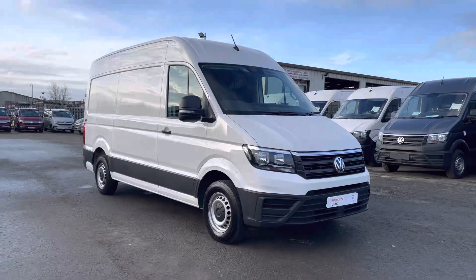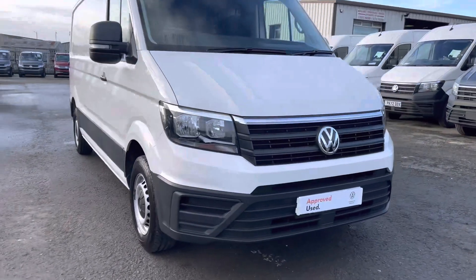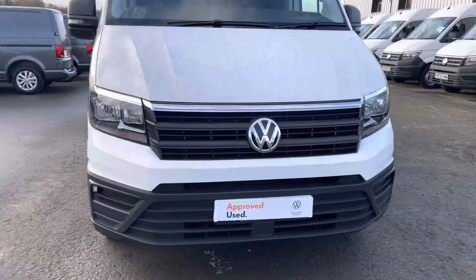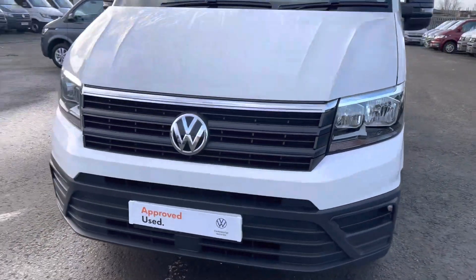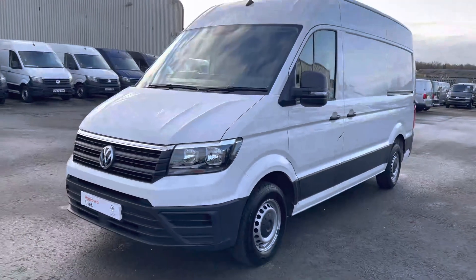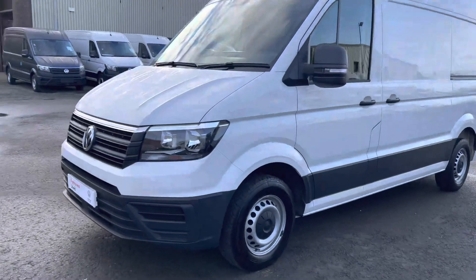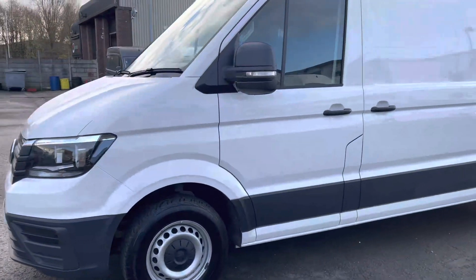Please contact us on 01772 911356. Now, as we make our way to the front of this Crafter, you will notice underneath your registration plate there is your front assist and city emergency braking, allowing for extra safety on the road.